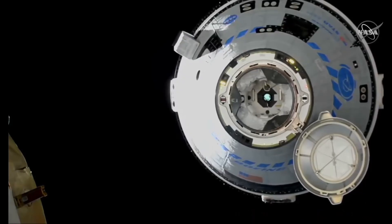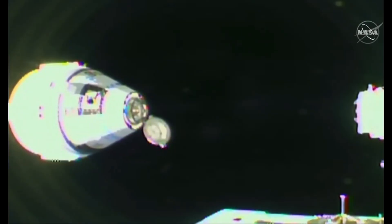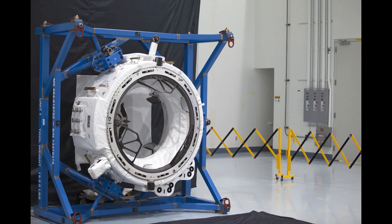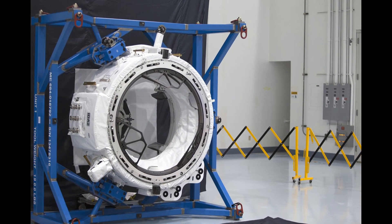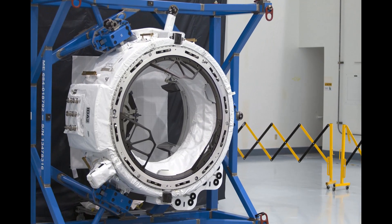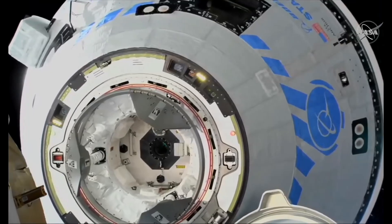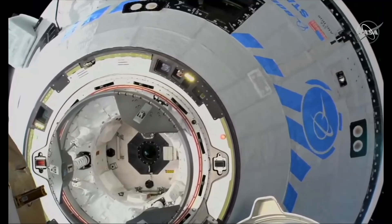So how do spacecraft equipped with the NDS system dock with each other? First, the approaching vehicle stabilizes its position in front of the passive docking module on the ISS. This passive docking system has both soft and hard docking mechanisms. The soft docking system consists of three triangular components placed at 120-degree angles, which help align the approaching vehicle. The hard docking mechanism, made up of 12 latches, activates after the vehicle is caught and the first contact is made, ensuring a sealed connection. The active docking mechanism on the approaching spacecraft features a movable component for the soft docking system to assist with final alignment and docking.